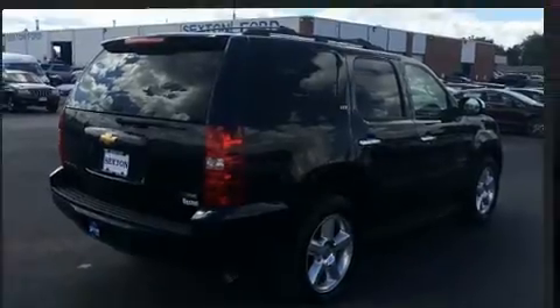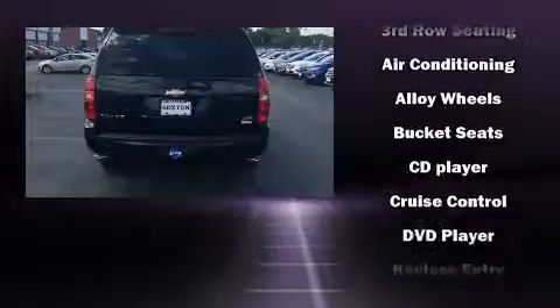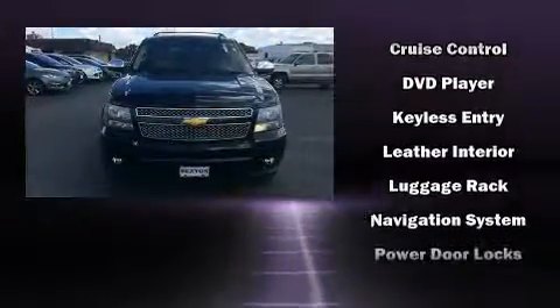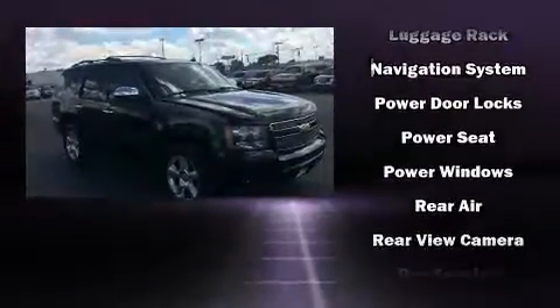Chevrolet ensures the safety and security of its passengers with equipment such as dual front impact airbags, traction control, ignition disabling, OnStar, and four-wheel disc brakes with ABS.